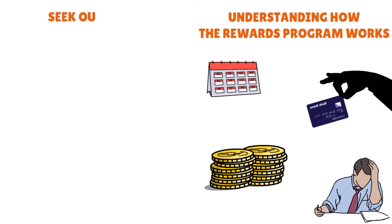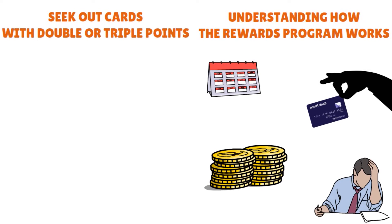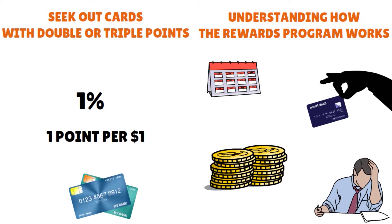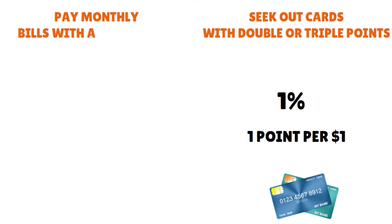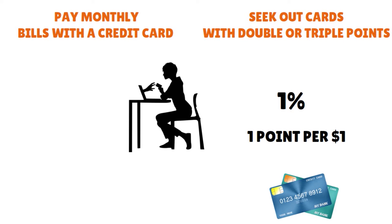You need to seek out cards with double or triple points — that's very critical. The standard cashback reward is 1%, one point per dollar spent, but there are cards that do much, much better. You want to go for cards that offer more bang for your buck. You also need to pay monthly bills with a credit card to rack up points.